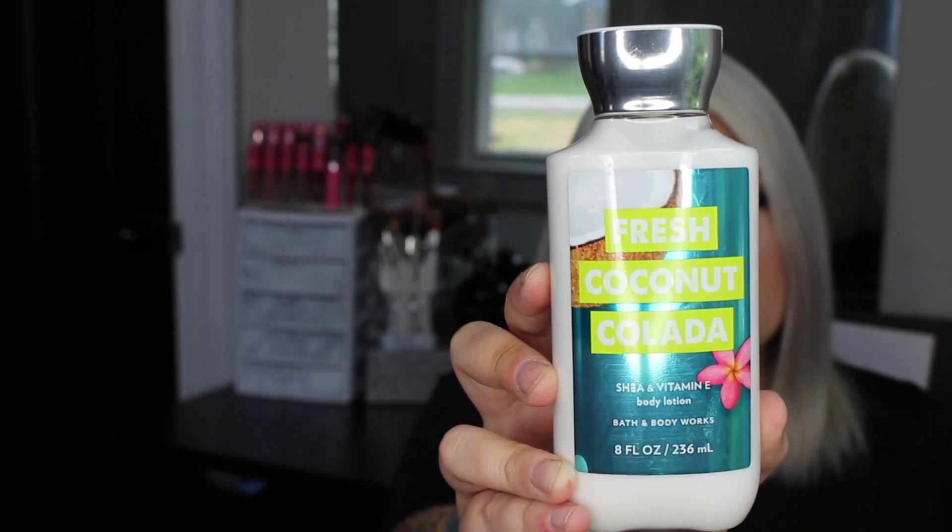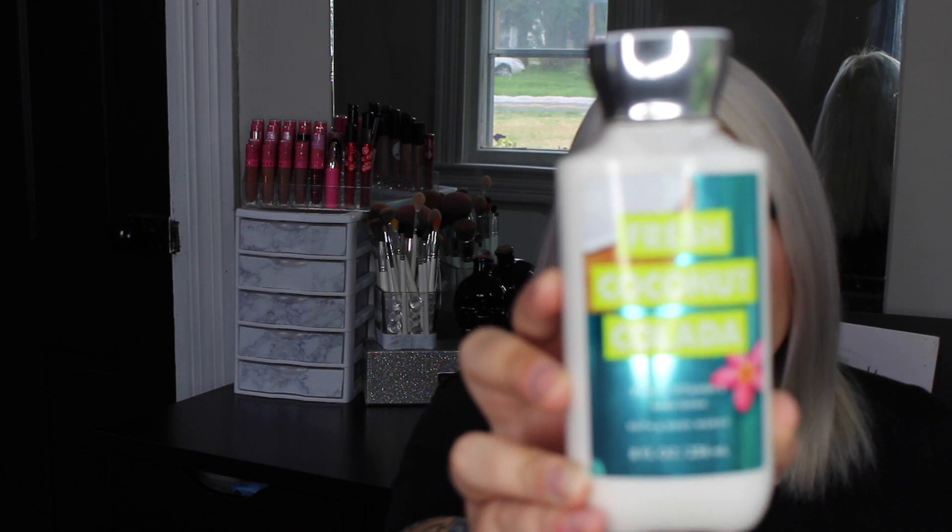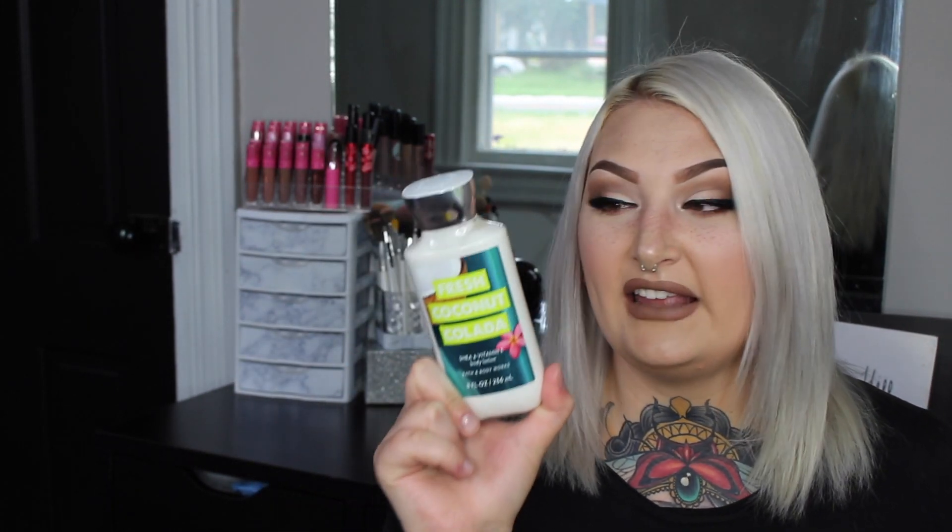This next lotion is normally not a fragrance I would wear, but I've been so into it this summer — it's Fresh Coconut Colada. I've been going to the pool every single day and using suntan lotion, so the tropical coconut smell reminds me of vacation. Fresh Coconut Colada is described as a splash of coconut milk, a dash of vanilla rum, topped with pink hibiscus. Now that they mention the vanilla rum I totally smell it — it's so tropical and delicious.